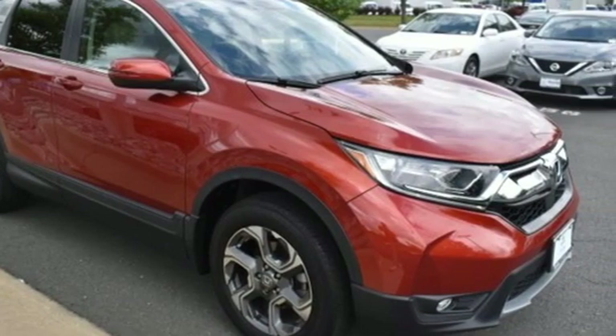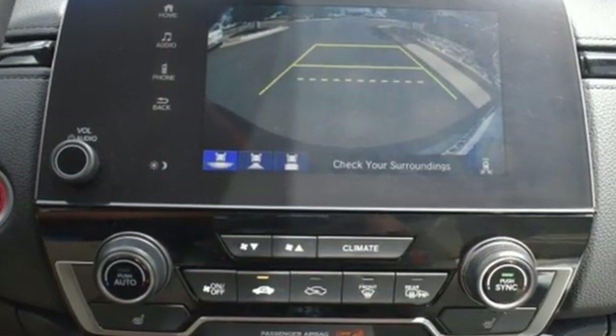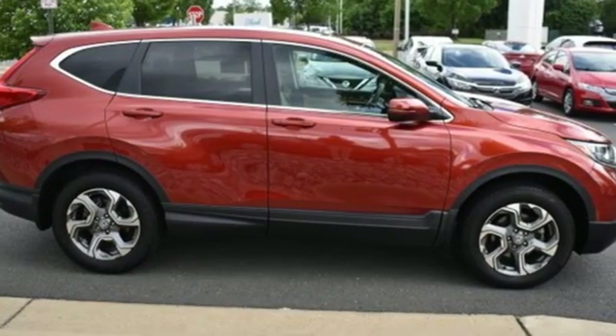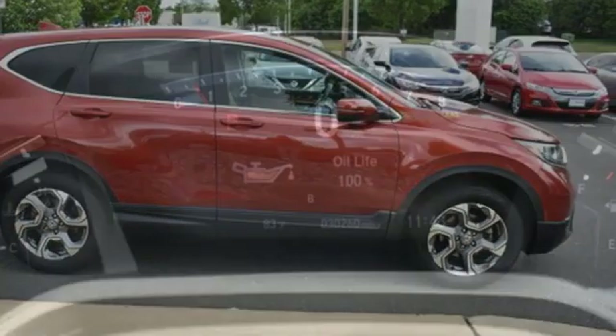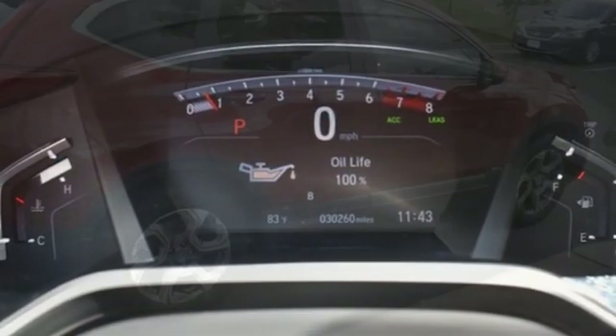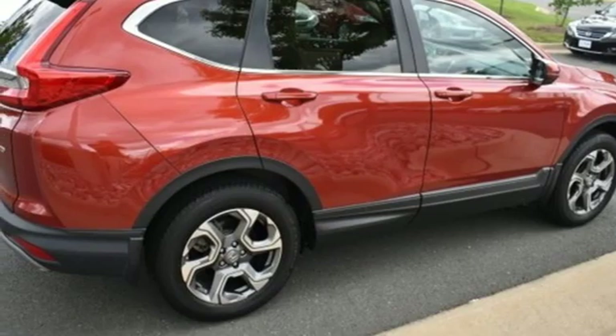It boasts an impressive list of features like these: continuously variable automatic transmission, dual zone climate control, streaming audio, digital instrument gauges, front heated bucket seats, remote engine start, and AM-FM satellite radio.